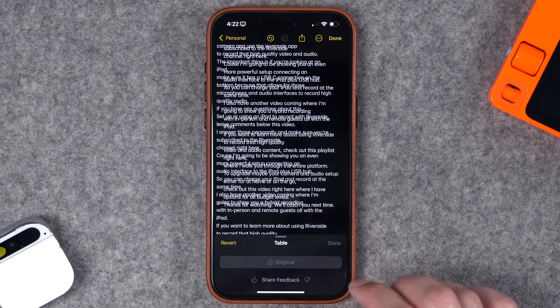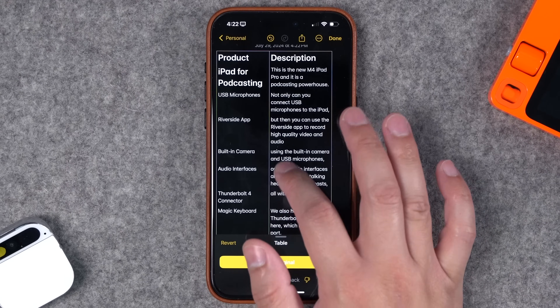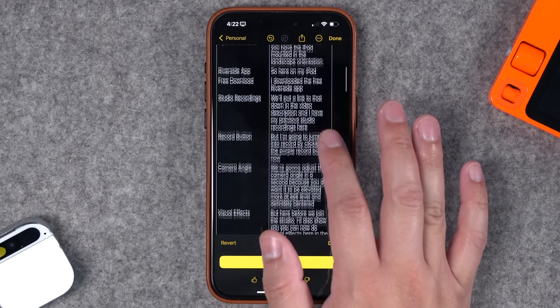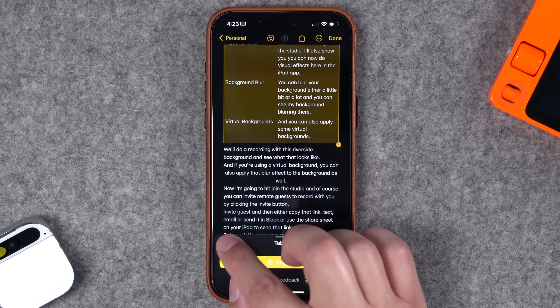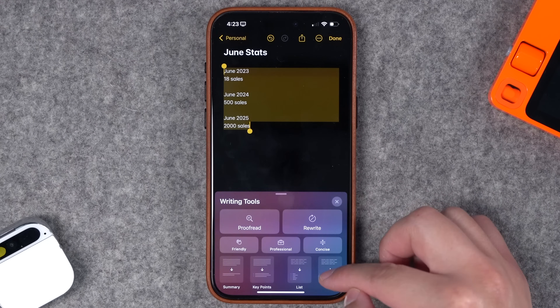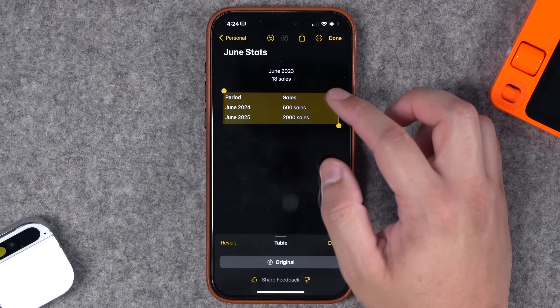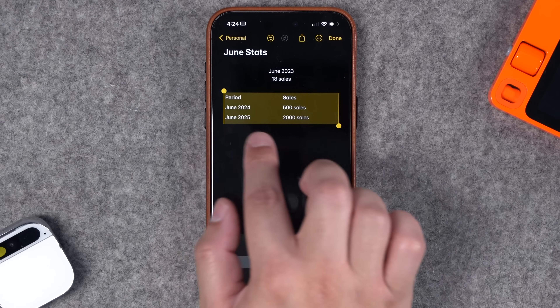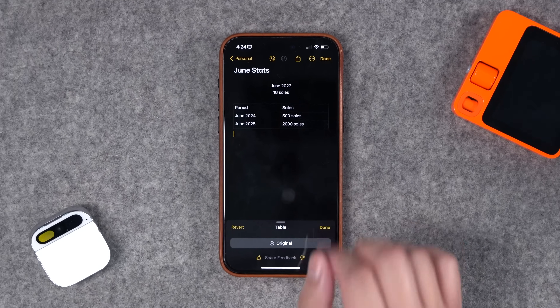You can even have Apple Intelligence create a Table — I imagine this is more worthwhile if you have more data points and topics. It puts topics on the left with brief information on the right, which is pretty cool. Let's try it with more spreadsheet-friendly information that has dates and numbers. It used the first line as a heading for the table and created a nice little spreadsheet with the period on the left and sales on the right — I can definitely see some potential there.